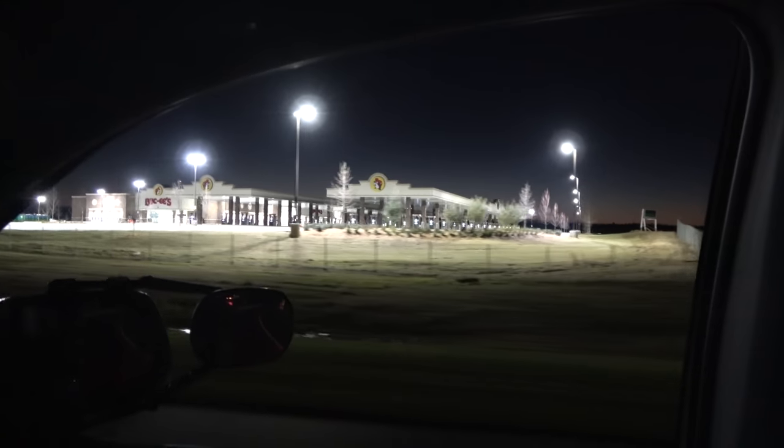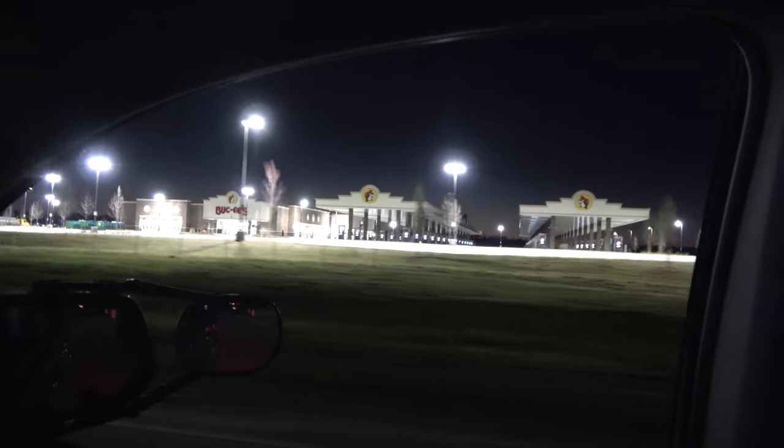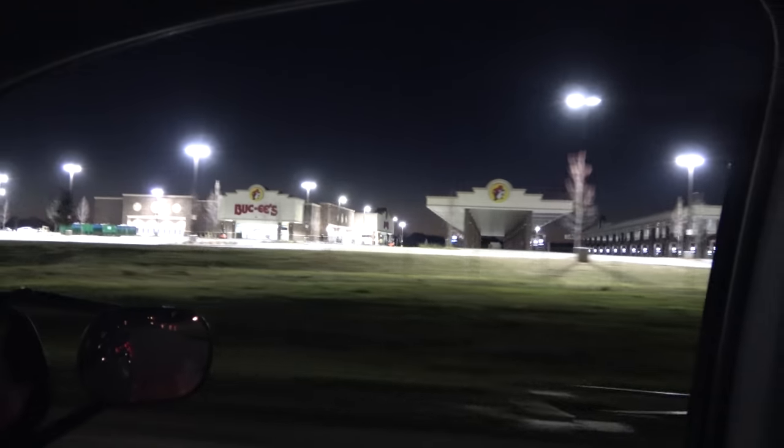We're opening a Buc-ee's here — that's gonna be huge. It is actually going to be the first Buc-ee's outside of Texas, and it will be open by the time you watch this.